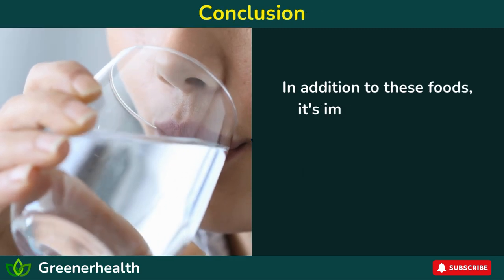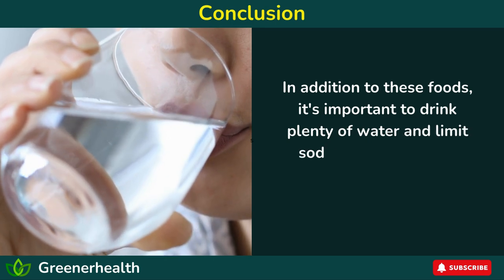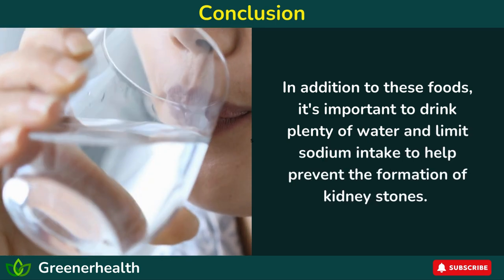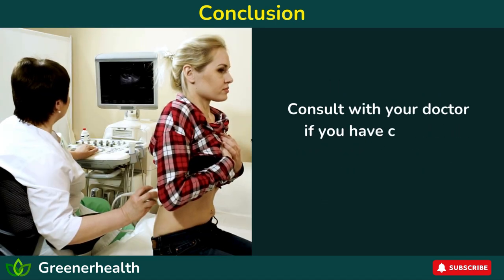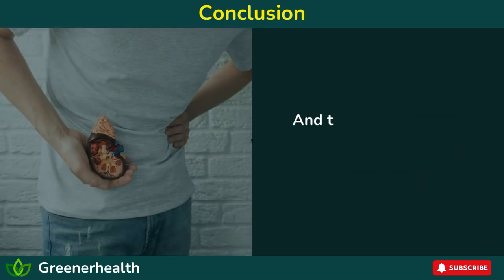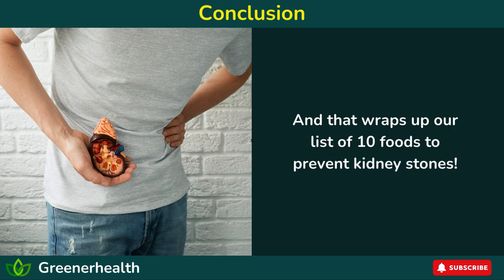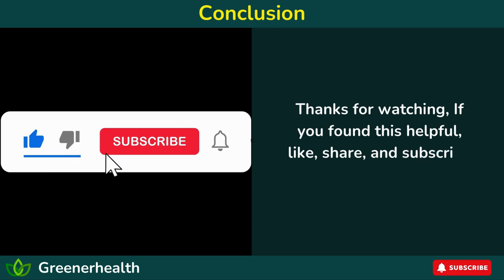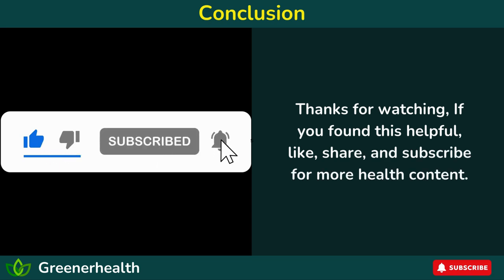In addition to these foods, it's important to drink plenty of water and limit sodium intake to help prevent the formation of kidney stones. Consult with your doctor if you have concerns about kidney stones or kidney health. That wraps up our list of 10 foods to prevent kidney stones. Thanks for watching — if you found this helpful, like, share, and subscribe for more health content.